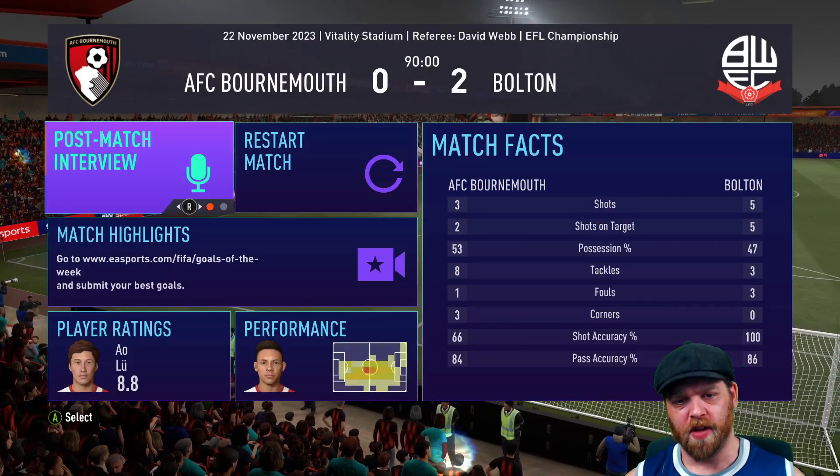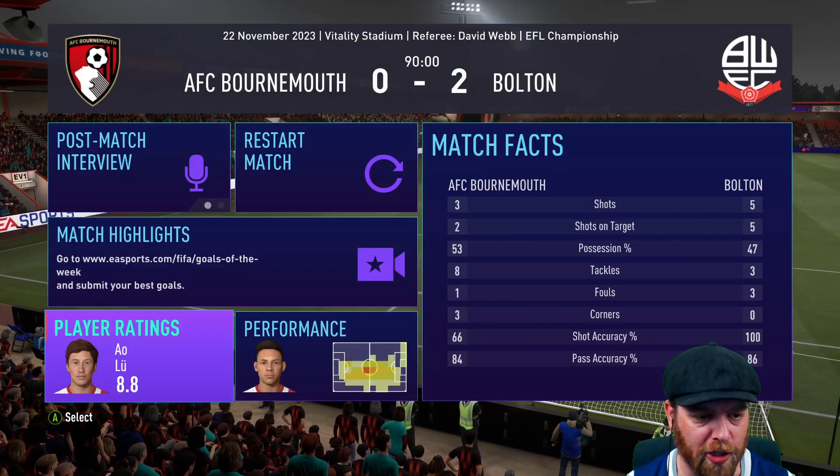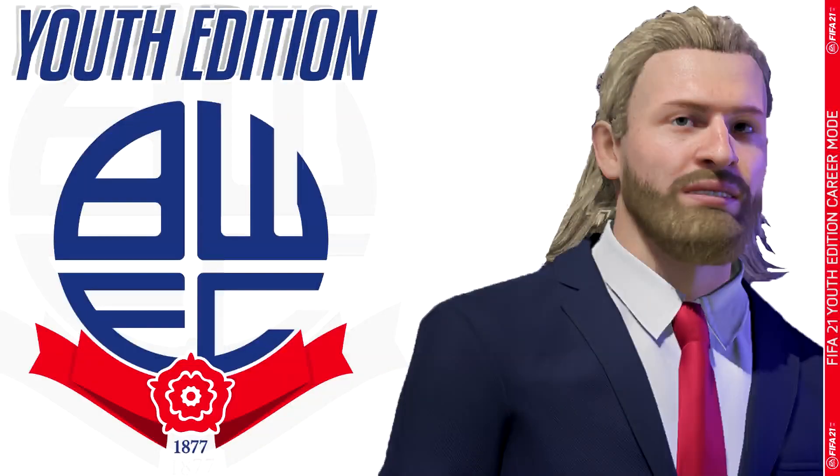A lot of action in that one — five shots to three, eight tackles from Bournemouth. Al-Loo with an 8.8.